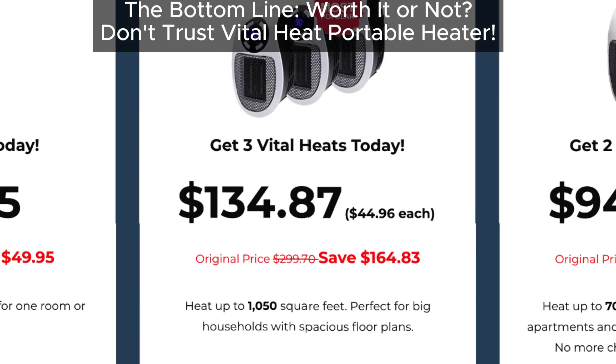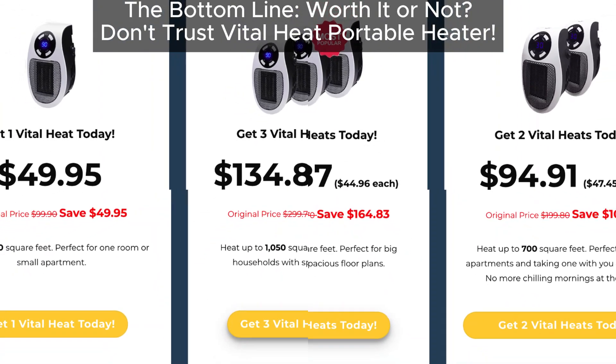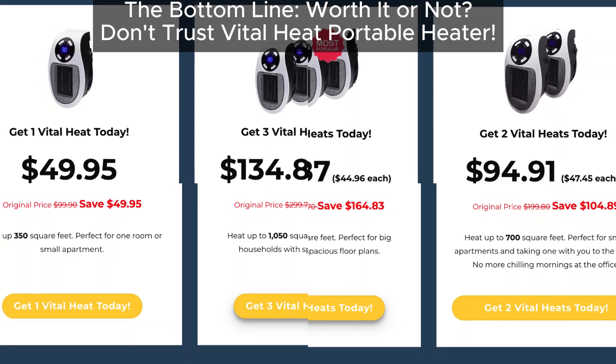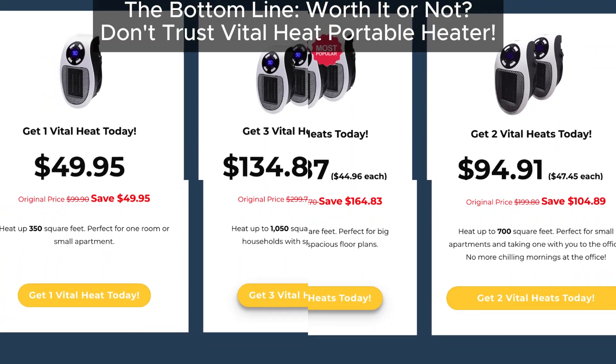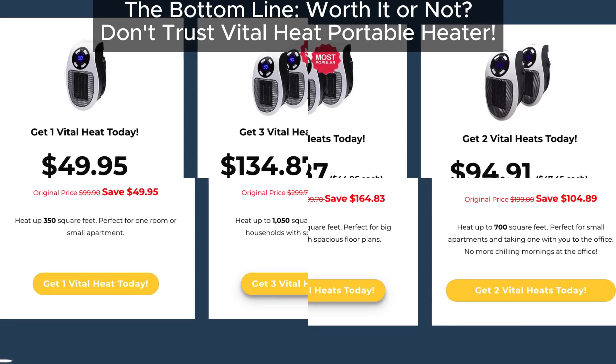Here's the bottom line. While Vital Heat Heater might seem tempting, it's unlikely to work as advertised. If you're looking to save on heating costs, consider investing in proven energy-efficient solutions instead of falling for these gimmicky products.